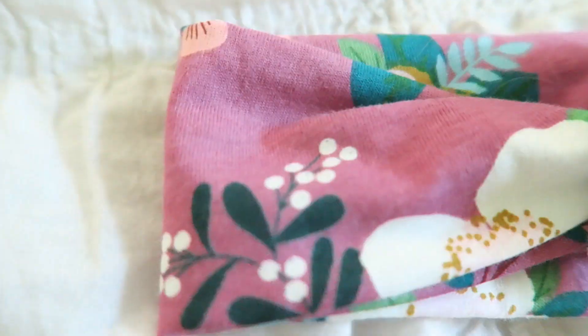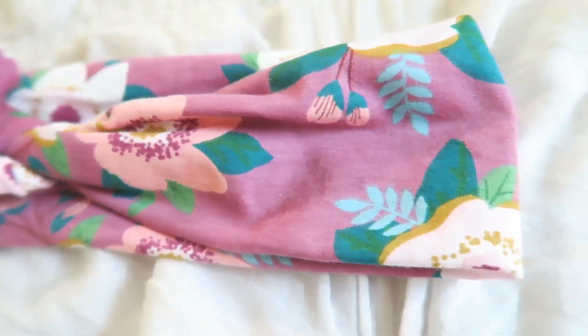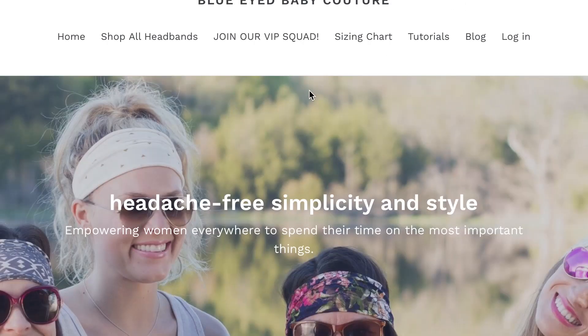Next thing on my list is a headband. This pattern is absolutely perfect for my personal fall wardrobe. I wear a lot of this color, this color, this color, and the mustard color. They are perfect for busy on-the-go mamas who want to look cute but don't have time to do their hair.